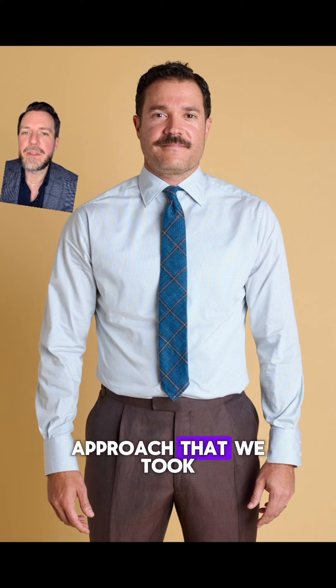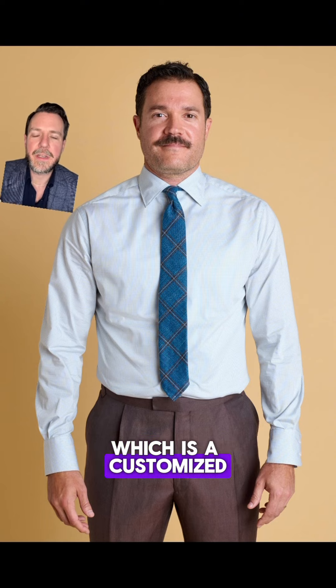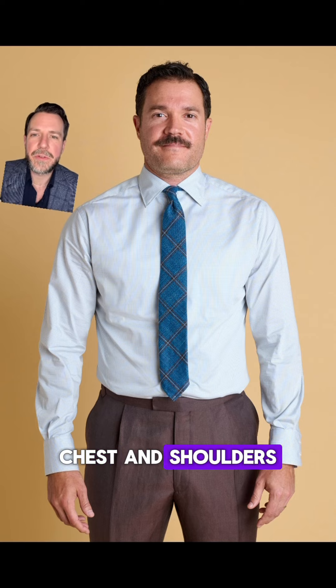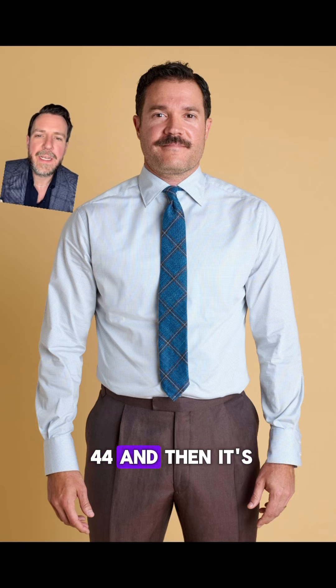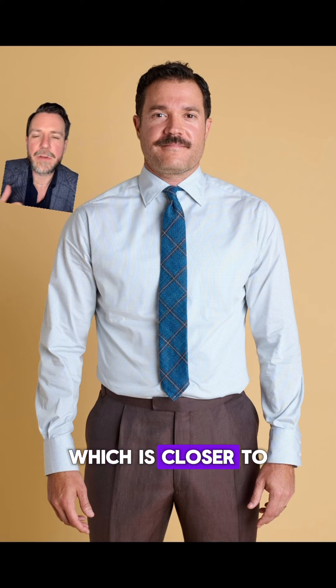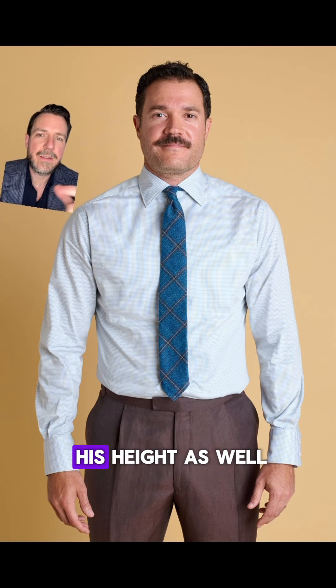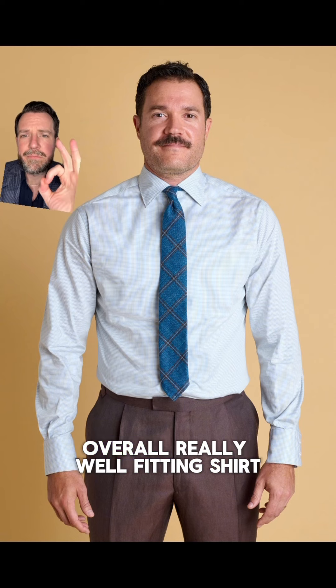For Troy's shirts we took the same approach as his jackets — a customized ready-to-wear size that's larger in the neck, chest, and shoulders closer to a size 44, then tapered at the stomach closer to a size 42, with the sleeve length adjusted for his height. Overall a really well-fitting shirt.